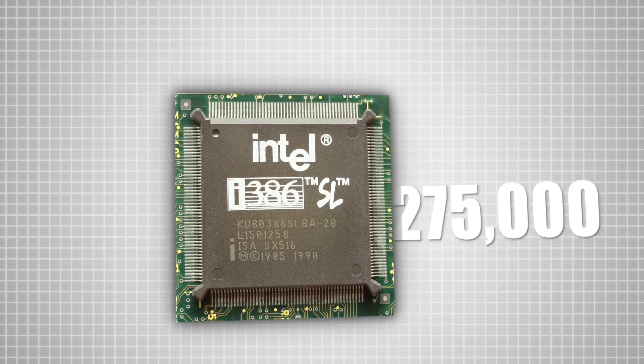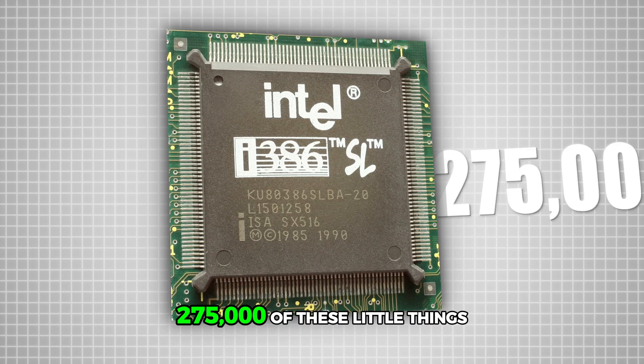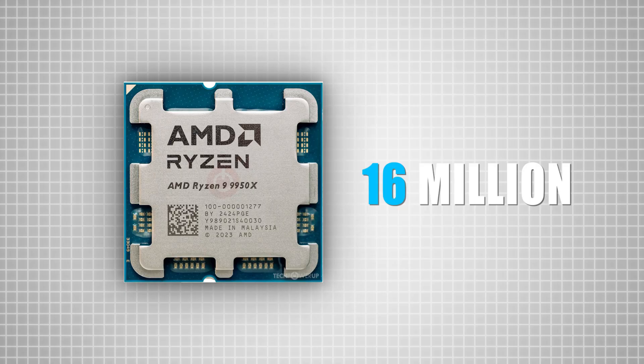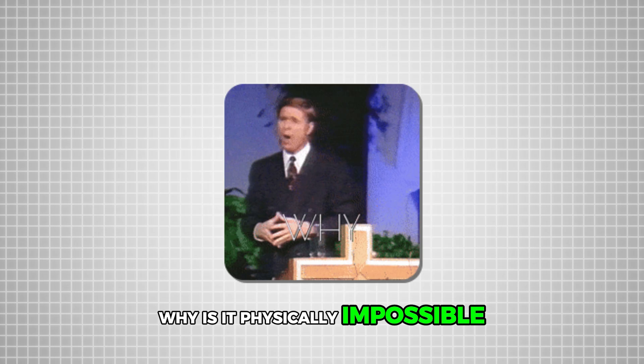This processor from 1985 had 275,000 transistors. A modern processor of the same size today has over 16 million transistors — in the same size or even smaller. So why can't this continue? Why is it physically impossible for this to go on forever?